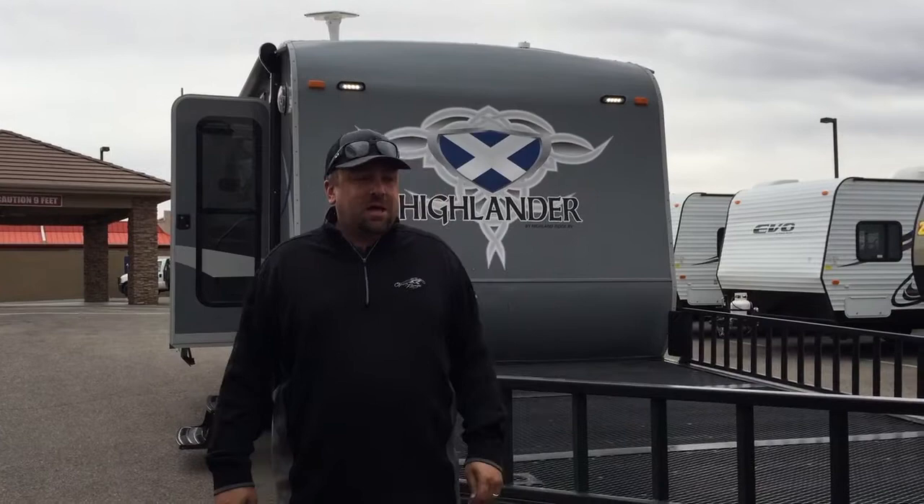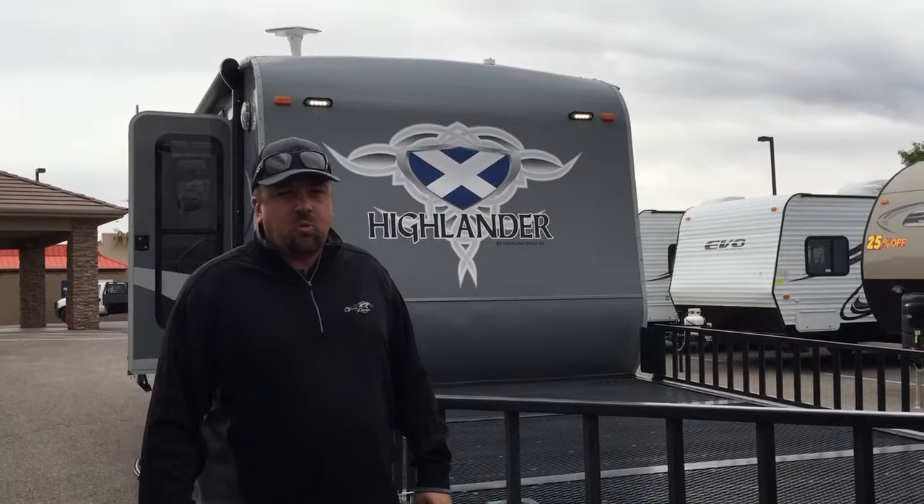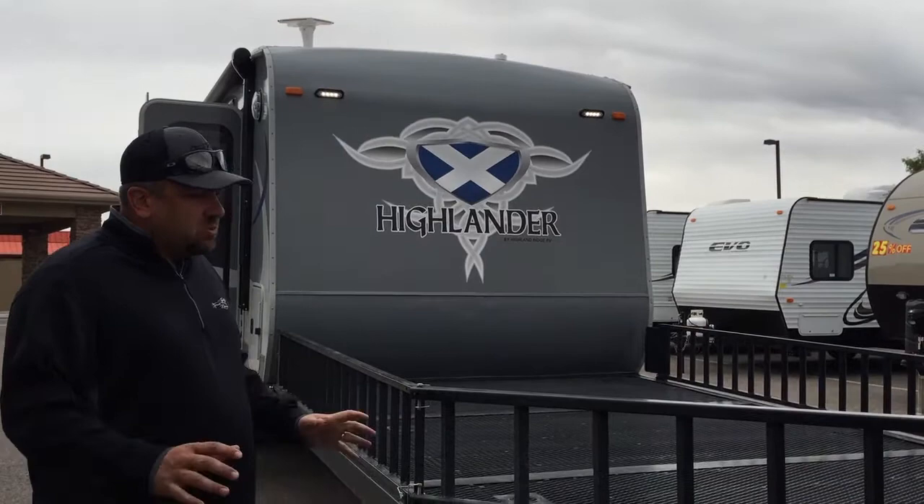I'm bringing by today one of our brand new toy haulers, our little HT21. We're calling it the Highlander series.